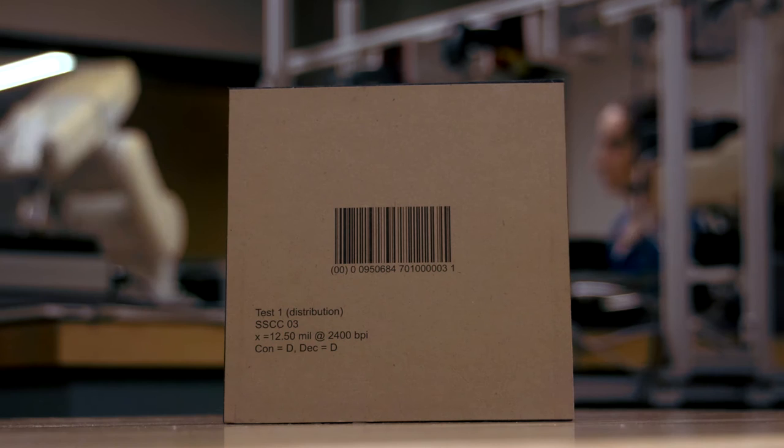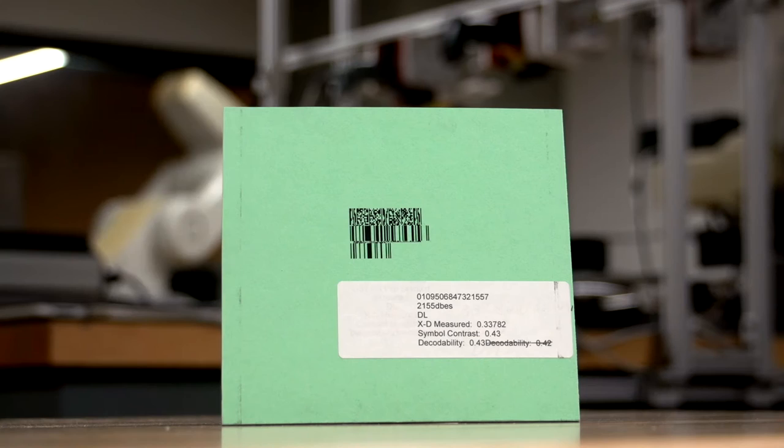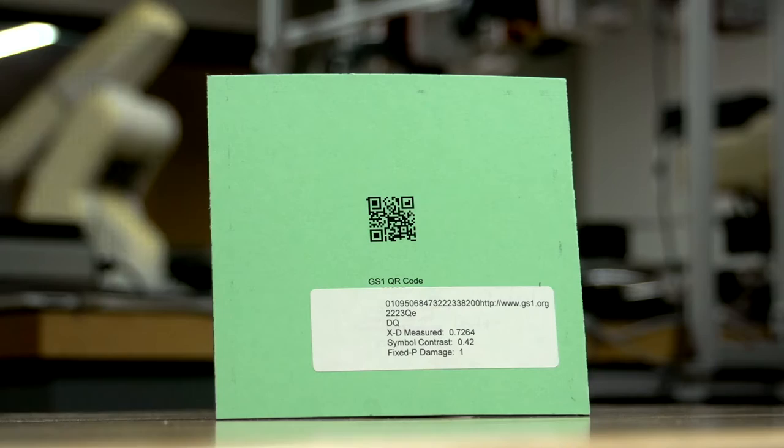There are different symbologies of barcodes, such as the 1D symbologies. There are also two-dimensional versions, so we need to make sure that whenever the barcodes are printed, they're printed to an appropriate quality that they can be read by different scanners.